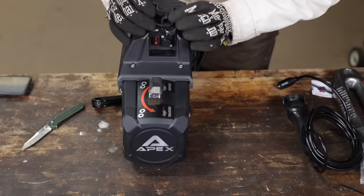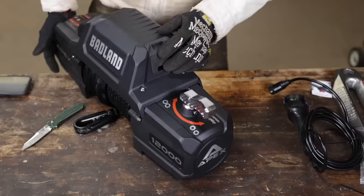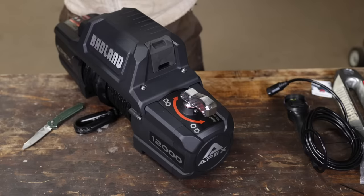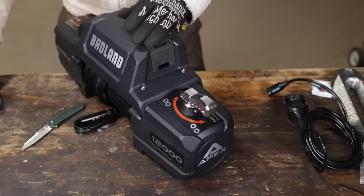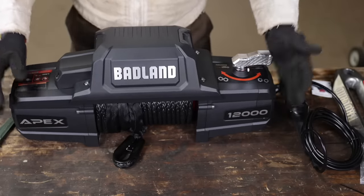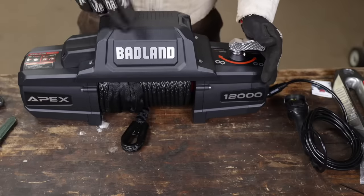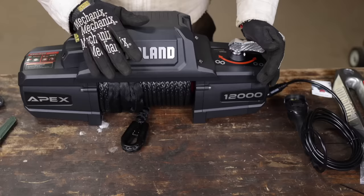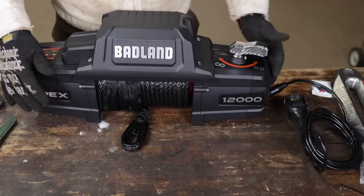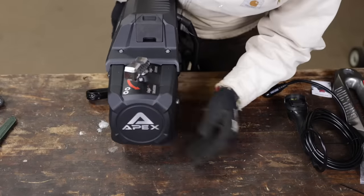I looked up the IPX waterproof ratings. The Warn's rating is IPX8, which means it's basically waterproof — you can submerge it down to a couple of feet or so. This Badlands is IPX9K, which is a much higher standard than the Warn. This is pressure washer safe — and not only pressure washer, but hot water, like for a hot steam application at 80 degrees Celsius. So this has a quite a bit higher waterproof and dust rating than the Warn. It's better sealed.